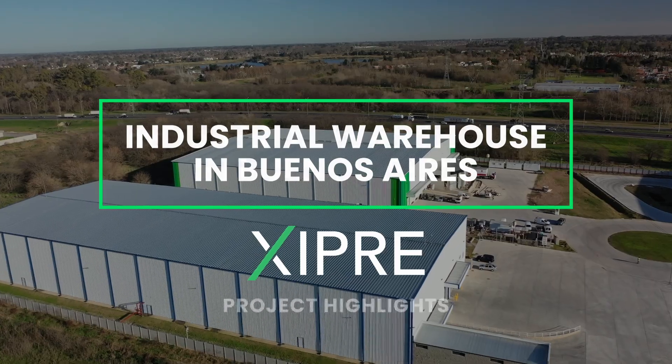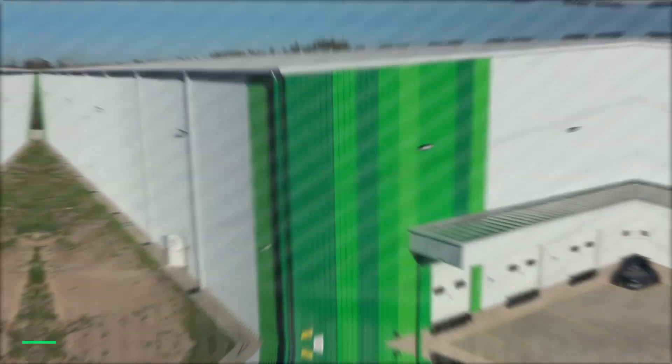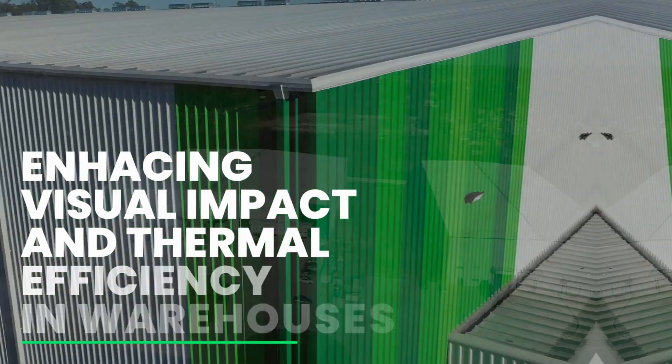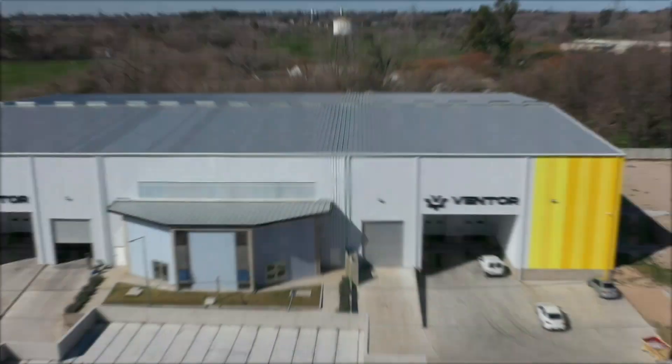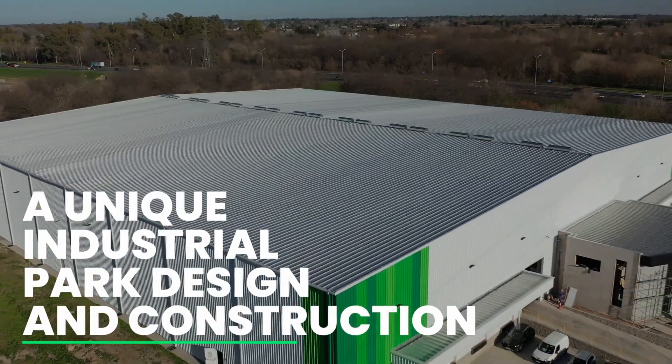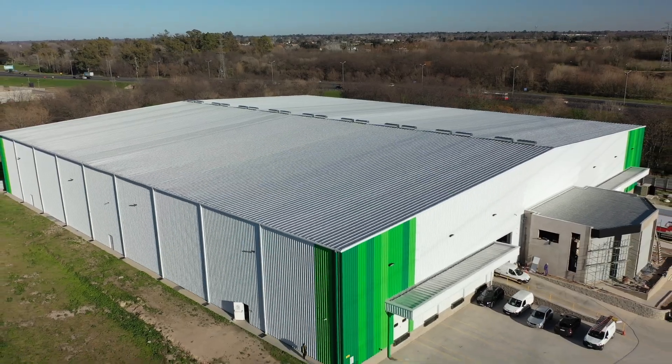Industrial Warehouse, Hullingham City. How to Improve the Visual Impact and Thermal Performance in Warehouses. In this project we've faced several challenges to collaborate in the design and construction of a different industrial park.